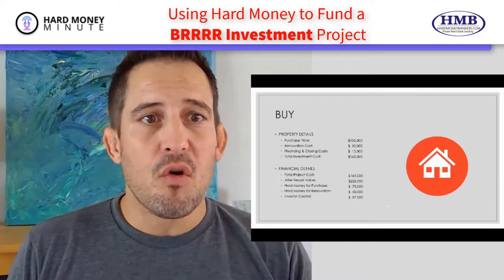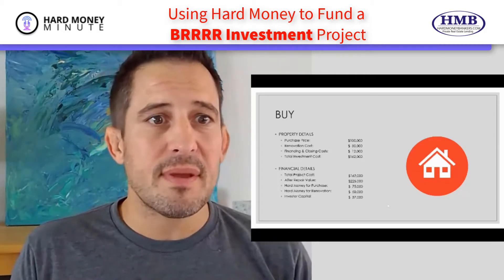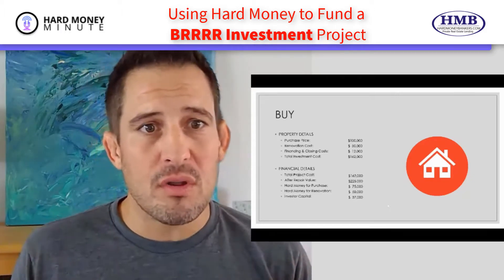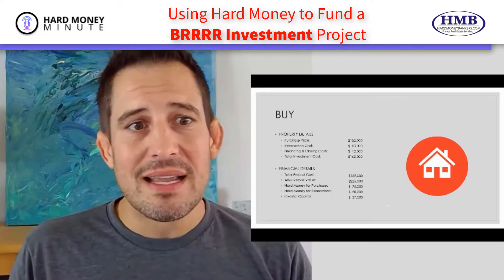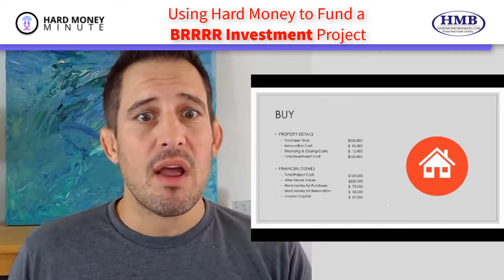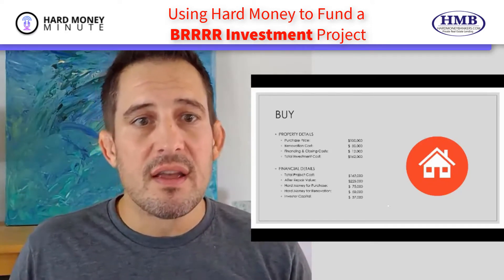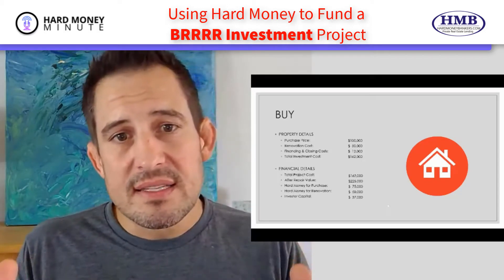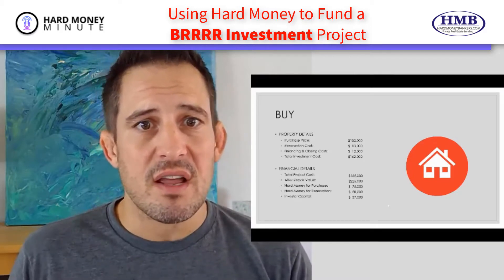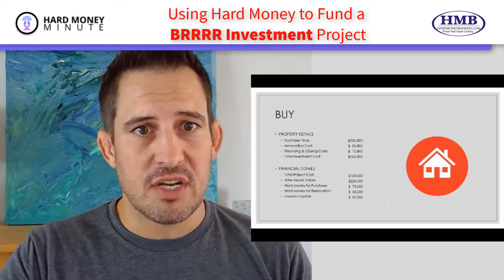Let's pretend we are buying a property for $100,000. It needs $50,000 in renovation, which is pretty extensive. There's going to be some finance costs since we're using our money to finance the purchase and renovation, and there's going to be some closing costs. So the total investment cost of the property is $162,000. Now, this property, once it's done, is going to have an after repair value of $225,000, which is not insignificant. We're right at that 65% number — it's a pretty nice deal. As your hard money lender, they fund $125,000 towards this purchase: $75,000 towards the purchase and 100% of the renovation costs. The total out of pocket for the investor is $37,000 — that's $25,000 towards the purchase and $12,000 in finance and closing costs. So that's buy.